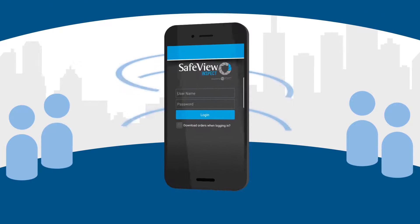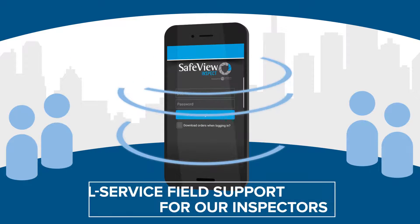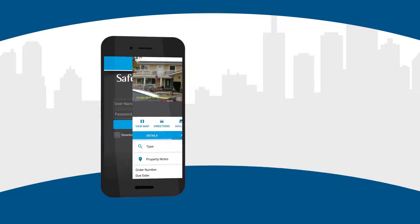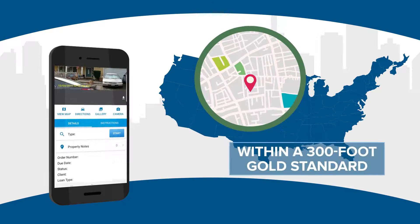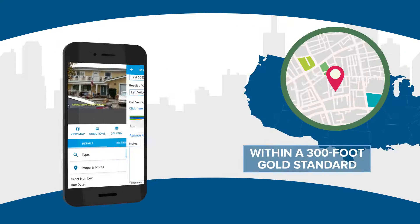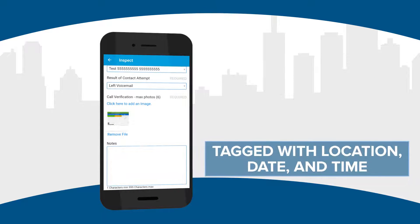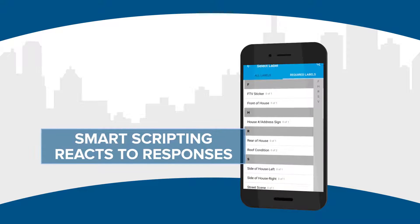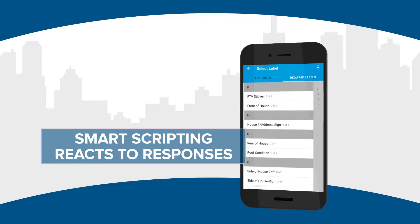SafeView Inspect, our integrated mobile inspection app, provides full service field support for our inspectors. They can confirm the correct property through our geolocation technology, easily provide required photo documentation, and utilize the responsive questionnaire to ensure all the relevant information is captured.